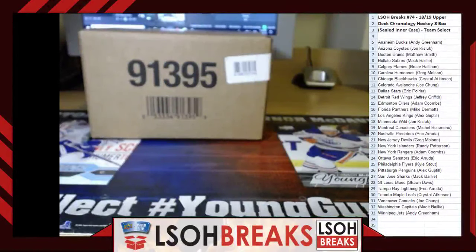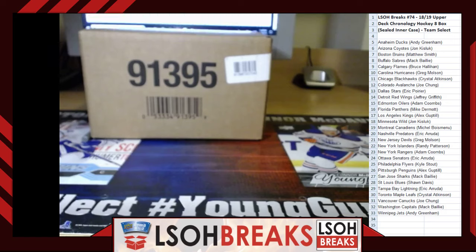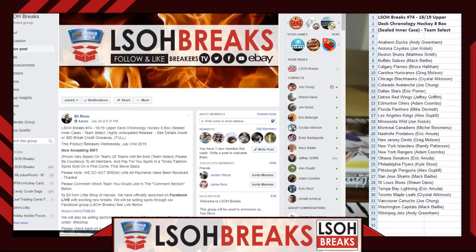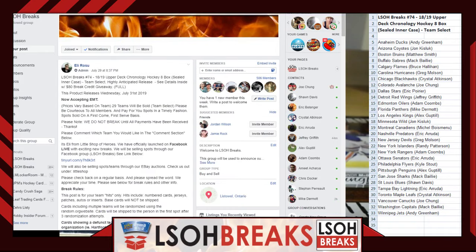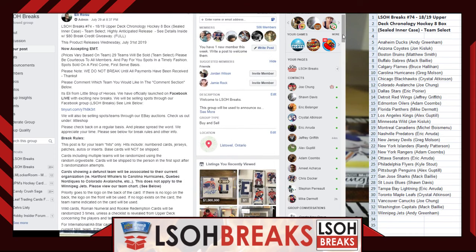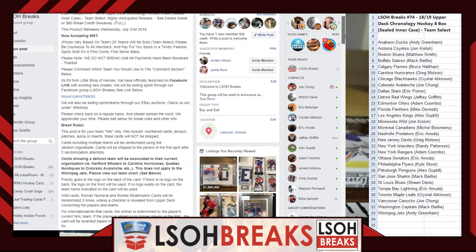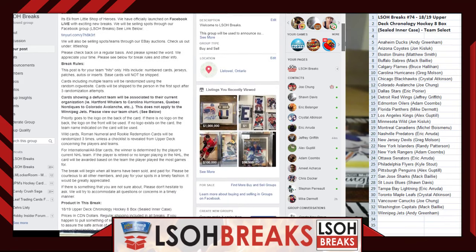Welcome everyone to Little Shop Breaks number 74. Tonight we're offering 2018-19 Upper Deck Chronology Hockey on release night, as advertised. We are doing Chronology Hockey tonight — it is a box sealed inner case, as advertised on our Facebook group. It is a pick your team break, so participants were able to select teams at a set price, and other lucky participants were able to win teams through a razz filler. For anybody new joining us tonight, welcome to Little Shop Breaks.